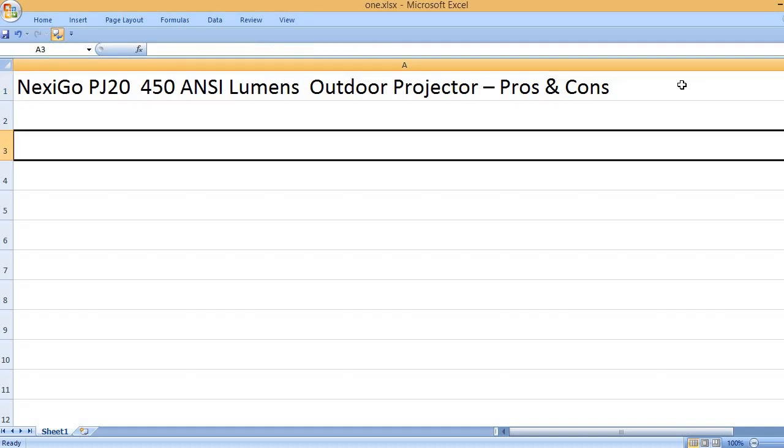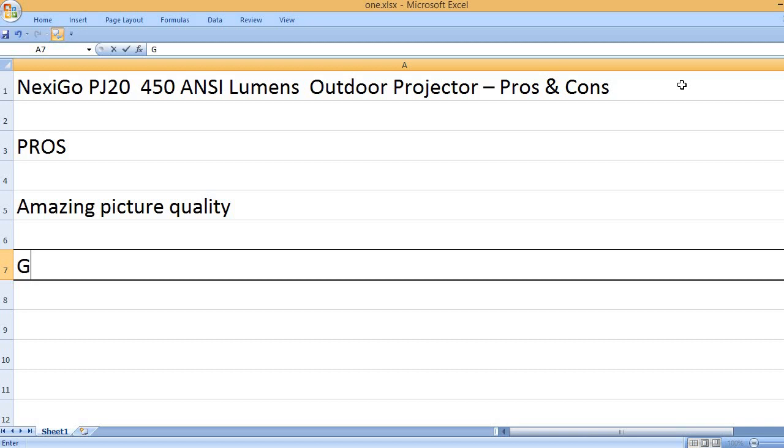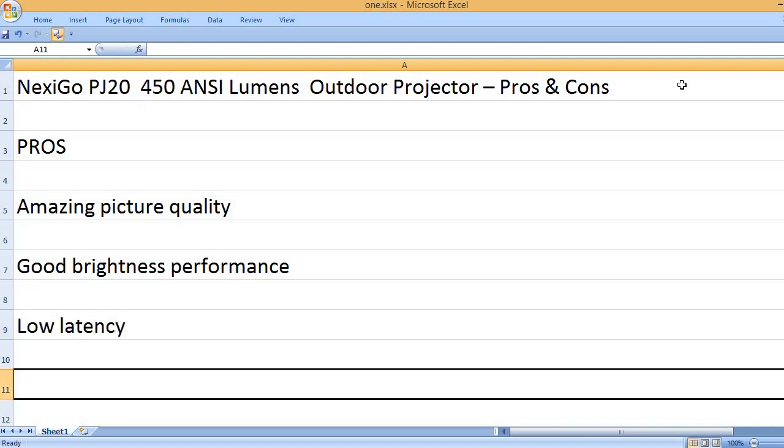NexiGo PJ20, 450 ANSI Lumens Outdoor Projector – Pros and Cons. Pros: Amazing picture quality, good brightness performance, low latency.